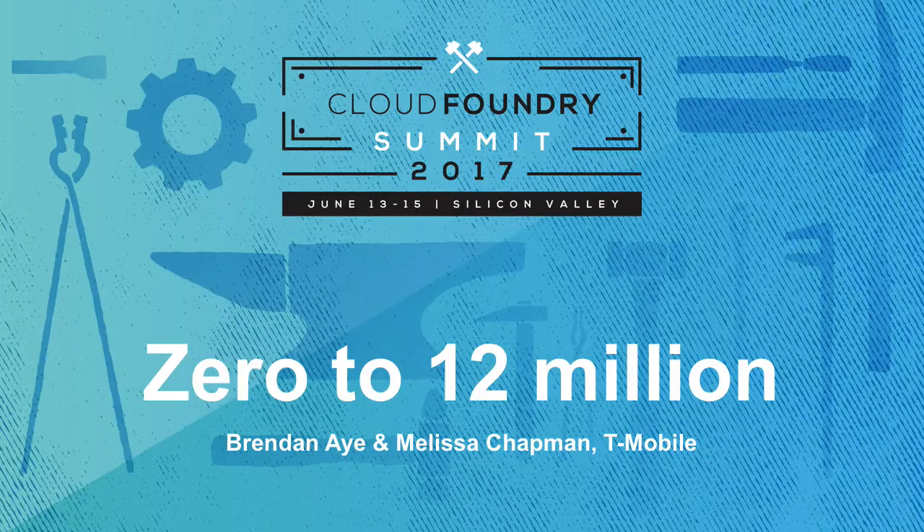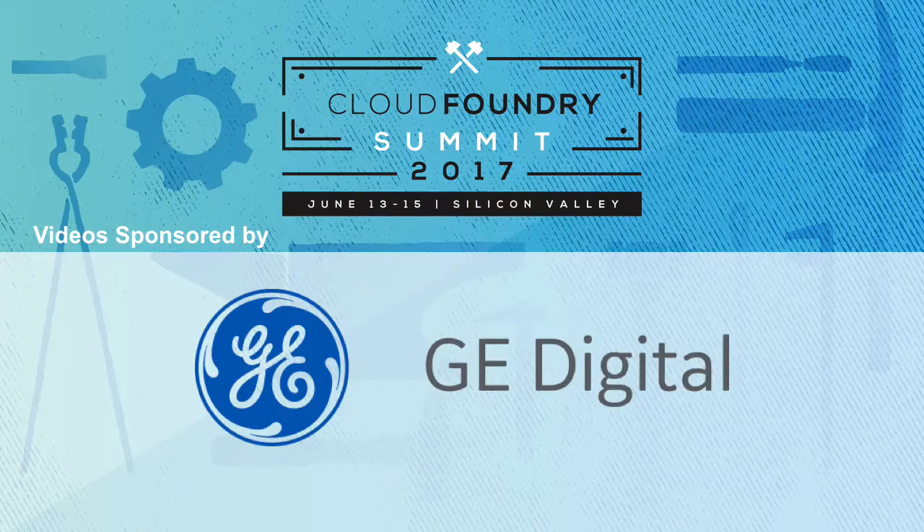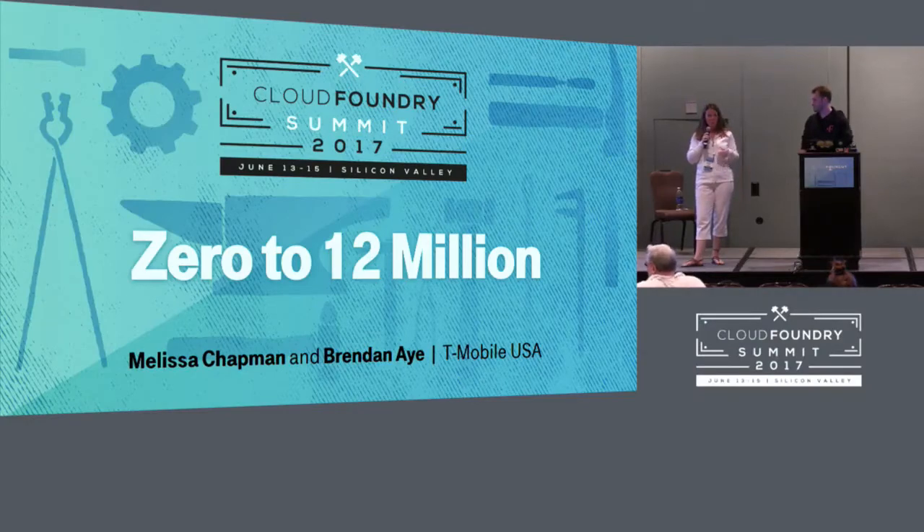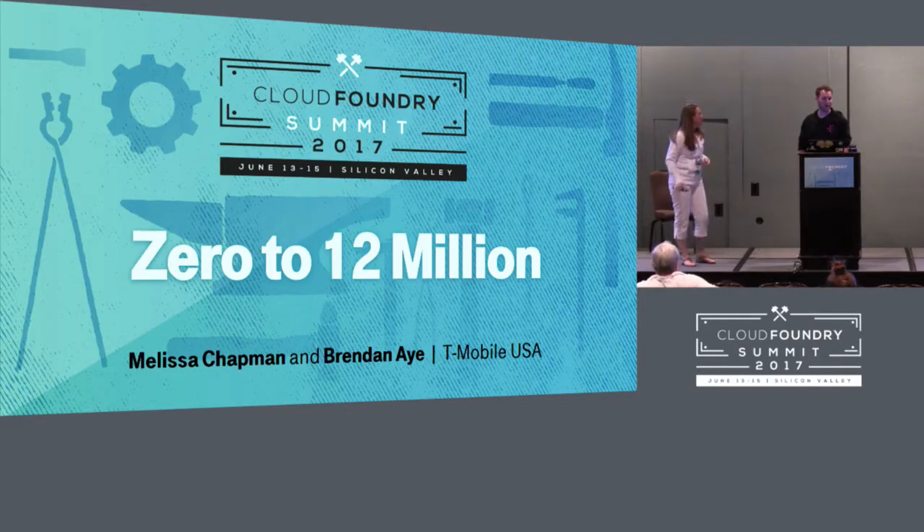Good afternoon, thanks for joining us. My name is Melissa Chapman, I'm the product owner for Cloud Foundry at T-Mobile. Today Brendan and I are going to talk about our journey from deployment to our first production app, and we've got 30 minutes. My name is Brendan, I'm one of our Cloud Foundry platform architects at T-Mobile. I've been working with Cloud Foundry about five years, in production only a little over a year. Previously open source but switched over to Pivotal in the last couple of years.